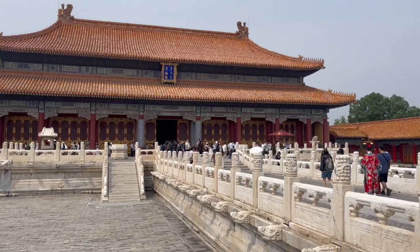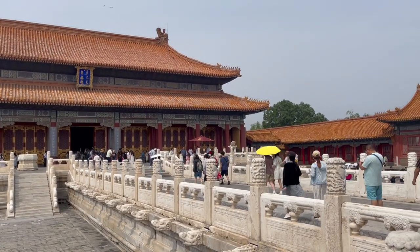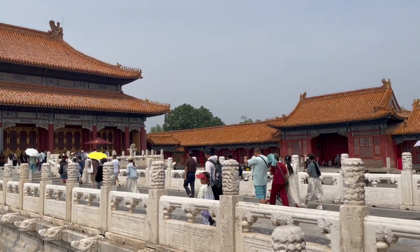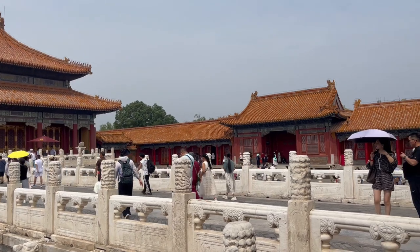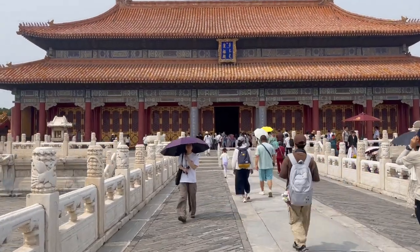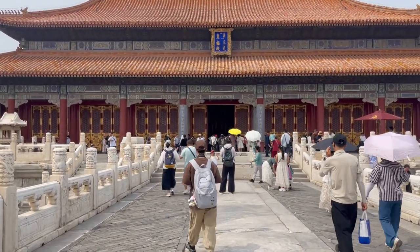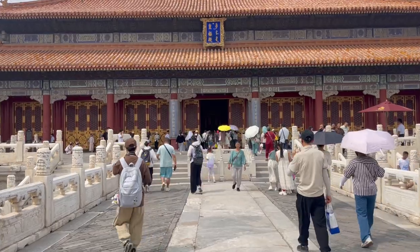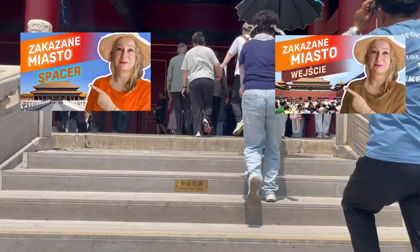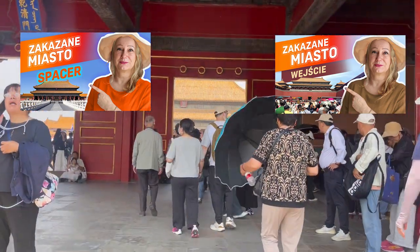If you don't expand your knowledge of the Forbidden City before your trip, you will just observe it without being able to fully experience the strong historic atmosphere there. There is only a little on-site information available in English. Therefore watch videos or learn more about Chinese architecture and the history of the Ming and Qing dynasties. Also see my videos that will give you the basic knowledge about the monuments in the Forbidden City and prepare you to visit this place.